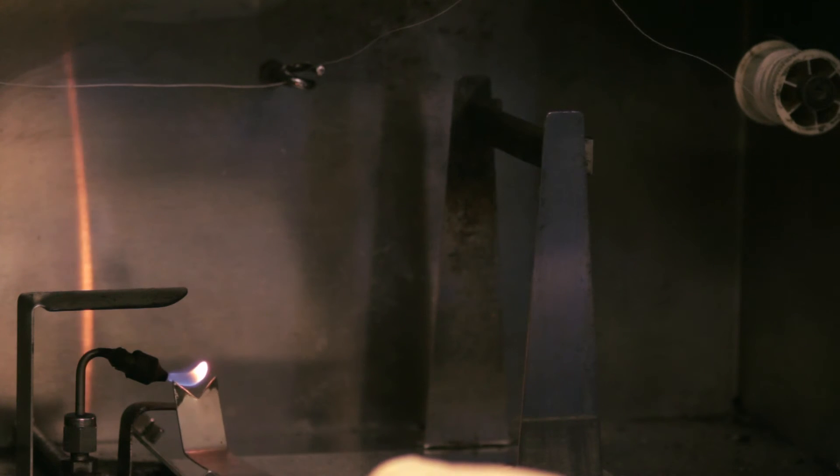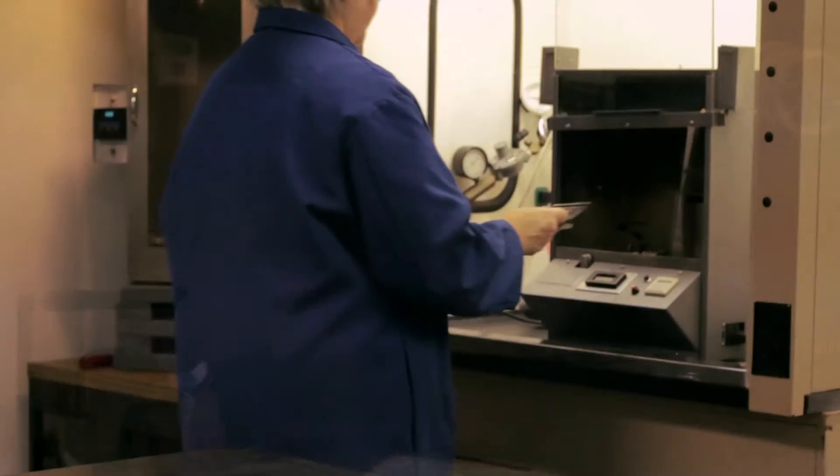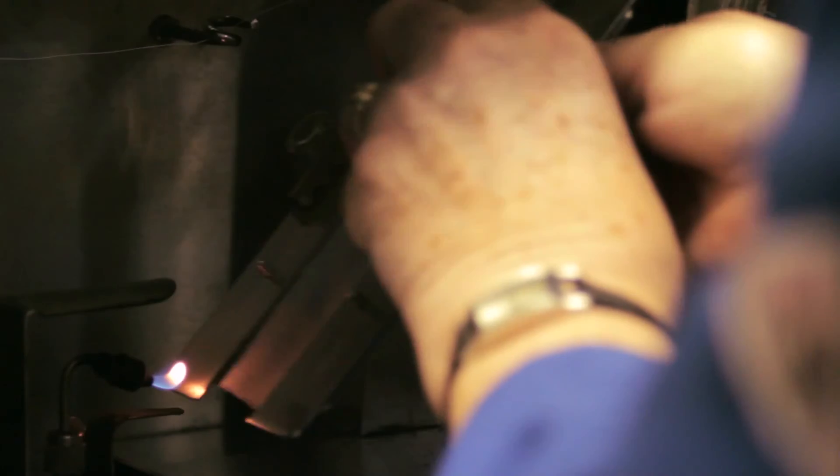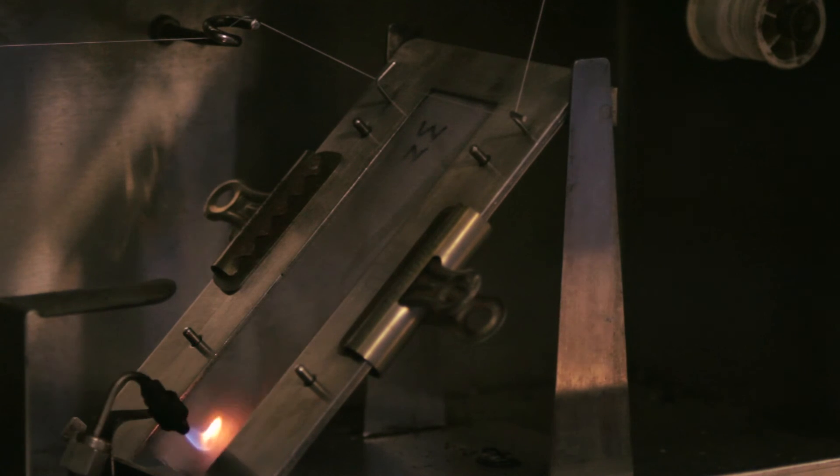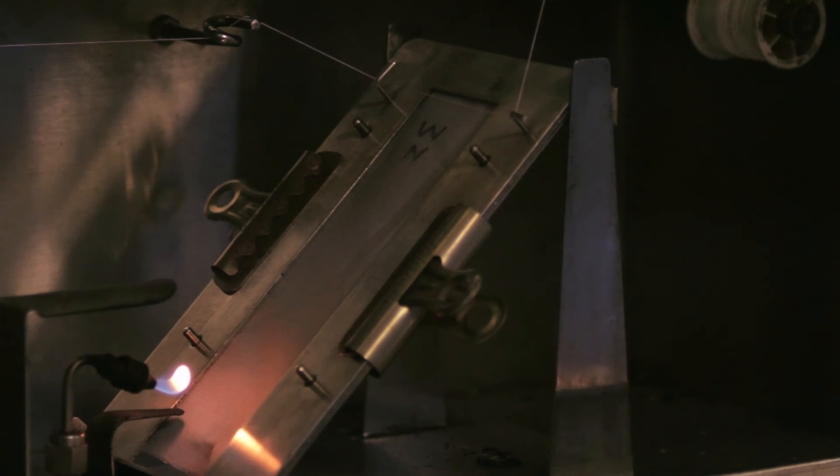The flame is measured using a standardized device. The flame is 5 eighths of an inch in length. The specimen is placed inside the chamber and a stop cord is applied to the specimen frame. A one-second impingement flame is applied to the surface of the fabric.